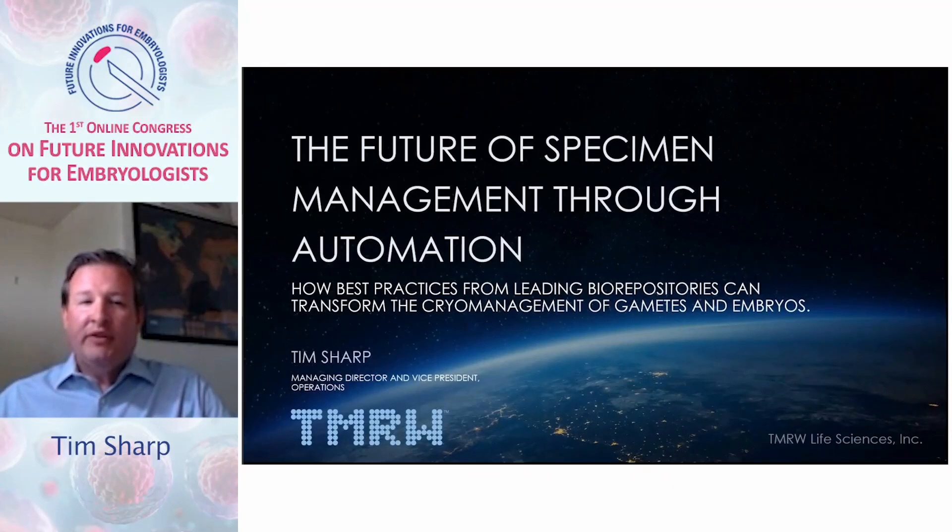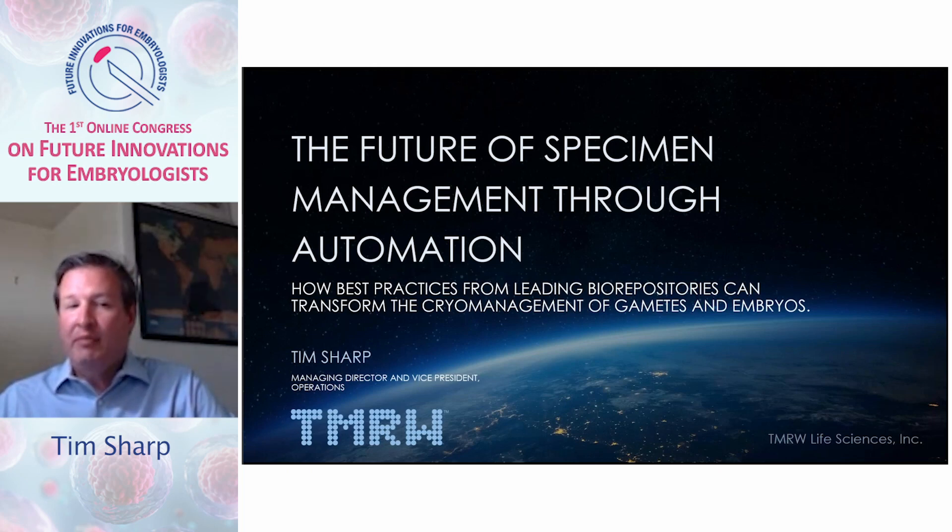Thank you very much for attending my session. I'm Tim Sharp, the Managing Director and Vice President of Operations for Tomorrow Life Sciences, and I'll be covering the future of specimen management through automation, entitled How Best Practices from Leading Biorepositories Can Transform the Cryomanagement of Gametes and Embryos in the Laboratory.